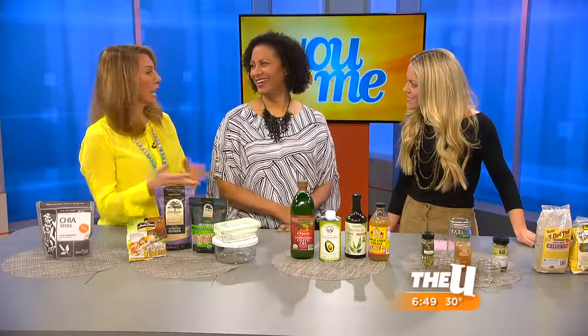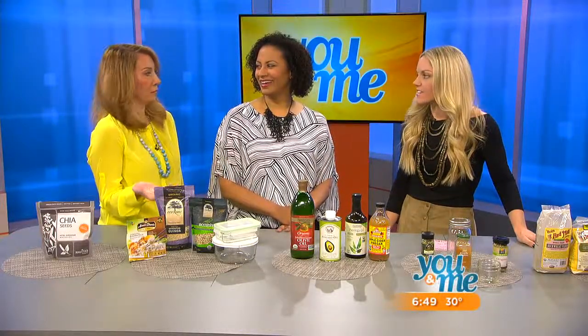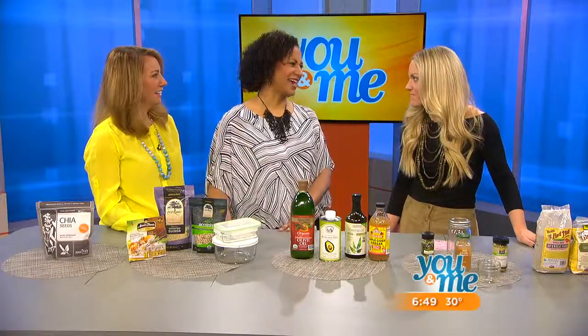Hi, good to see you too. We were saying how many things you have in your cupboard that you have no idea have expired and you're still using them. You can't keep using them. Really you can't, and we were just talking about smelling things and appearance, but those can also be deceiving. So when in doubt, it's good to just have a gauge on how long you're supposed to keep things.